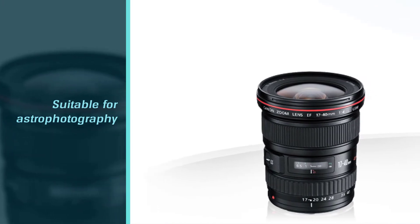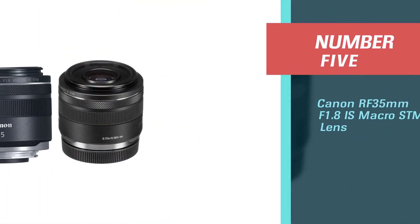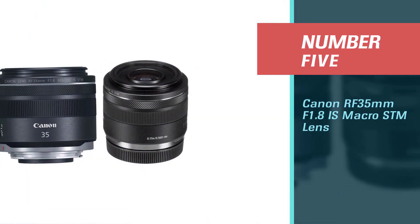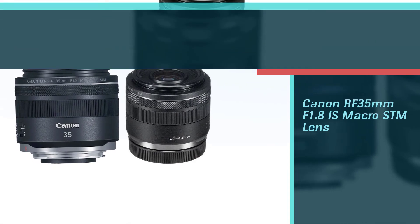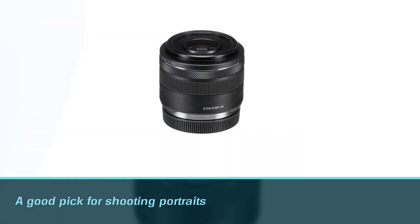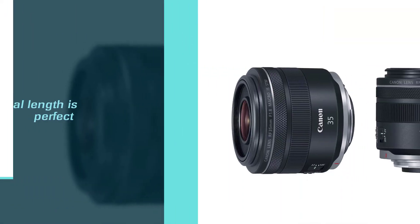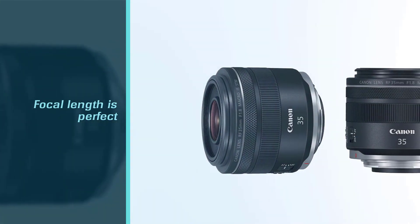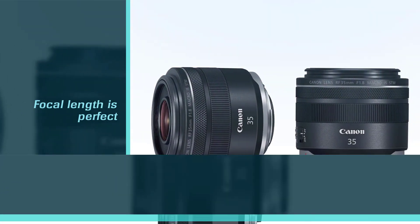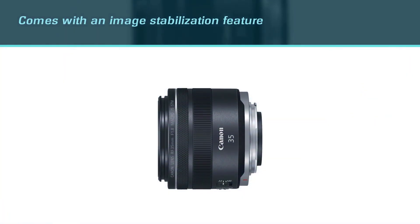Number five: Canon RF 35mm f/1.8 IS Macro STM lens. This lens is a favorite among many professional photographers and hobbyists. It's a good pick for those shooting portraits or planning to photograph magnificent landscapes. When it comes to astrophotography, its focal length is well-suited for the application.